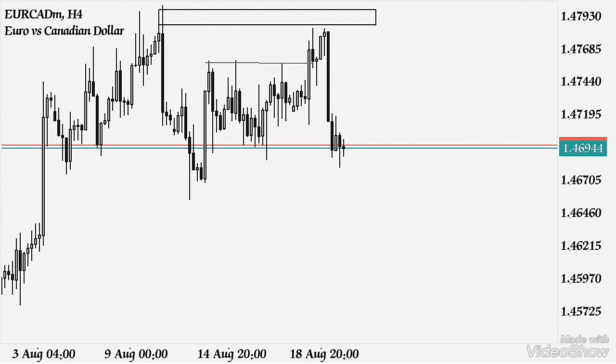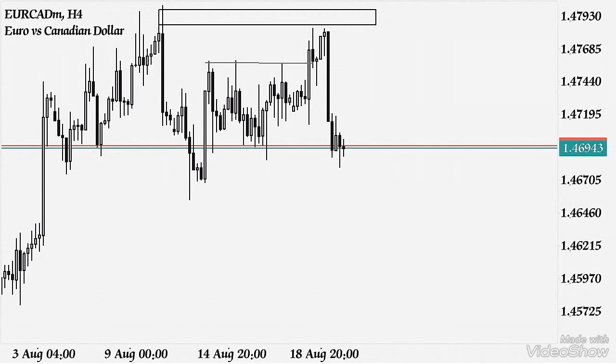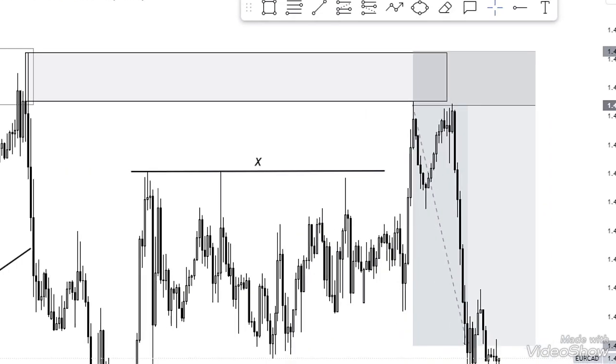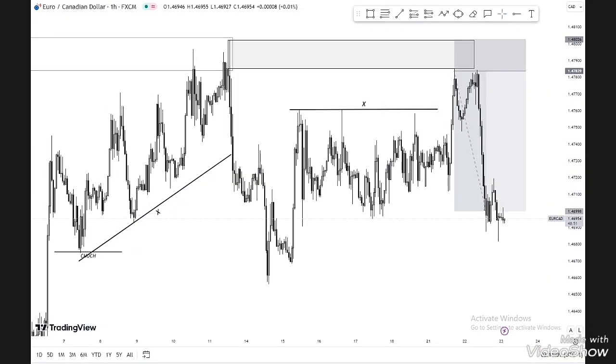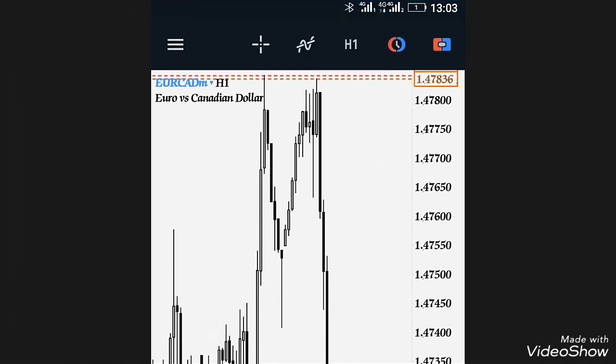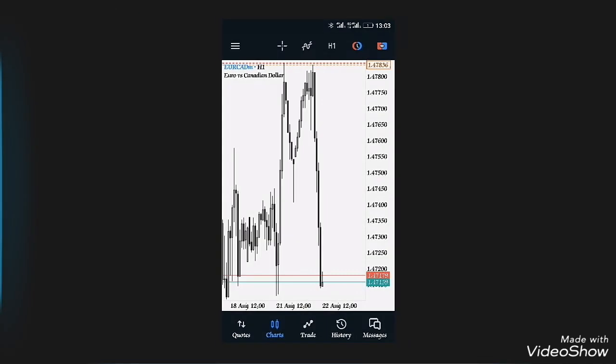Like I promised, I'm going to show you the proof of my entry and exit. You can see the screen recording in detail - the manipulation, the trendline liquidity, the inducement, and our entry right there. You can see where the market toggled in and smashed through to take profit. Here is the entry form - proof of where I got in. You can see I'd already broken even on the trade, and then the market ran and smashed our take profit.